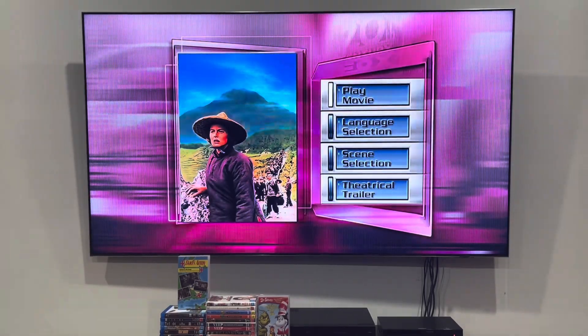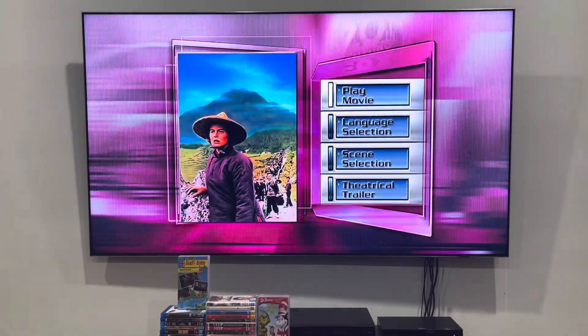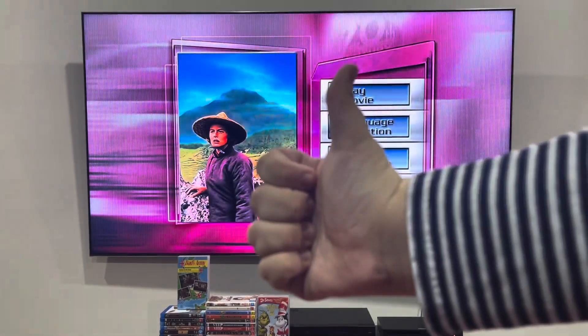that will do for today's DVD menu walkthrough to the Inn of the Sixth Happiness from 2006. Do you like more content? Please make sure to comment, subscribe, and smash that like button, and you'll be notified when a new video is on my channel. I'm definitely going to watch this movie tonight, so stay tuned for the review. Cheers!